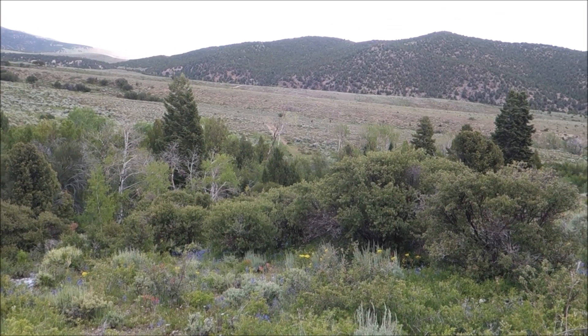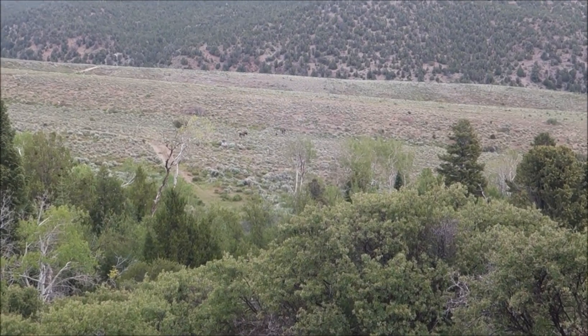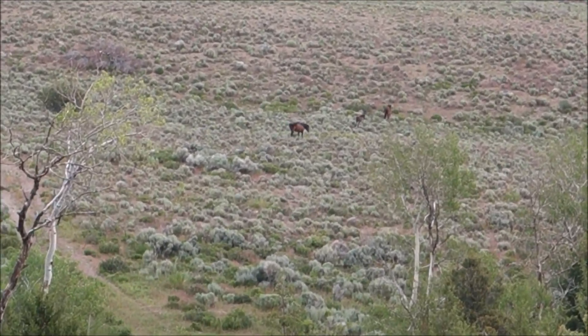We're hiking up to the mine now and we spooked a small herd of wild horses. It's always cool to see the wild horses.